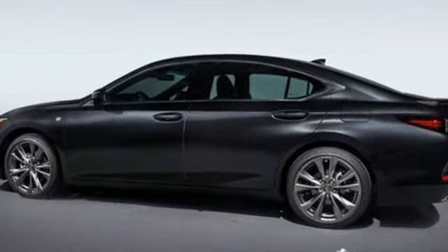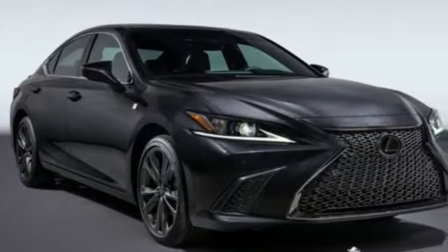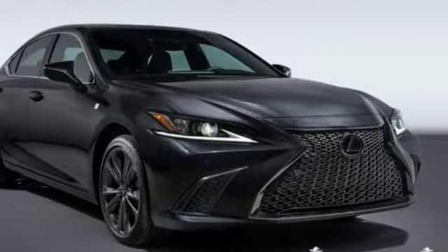Lexus inspired design. Relentless innovation. Incredible performance. You'll never know till you try — test drive it today.